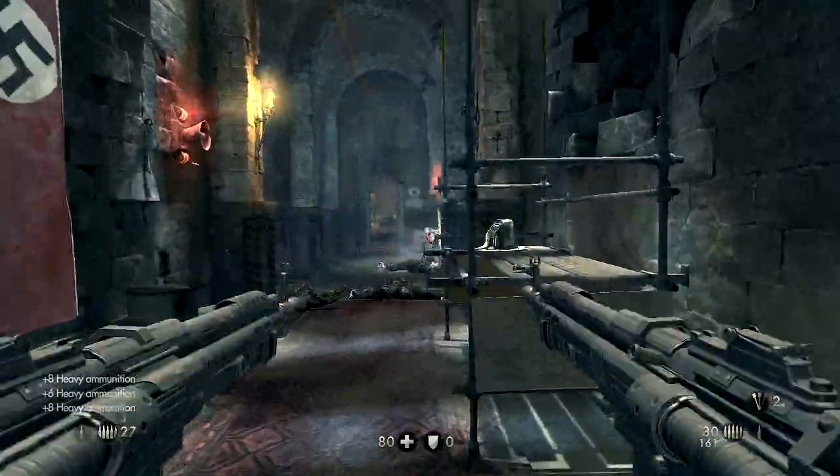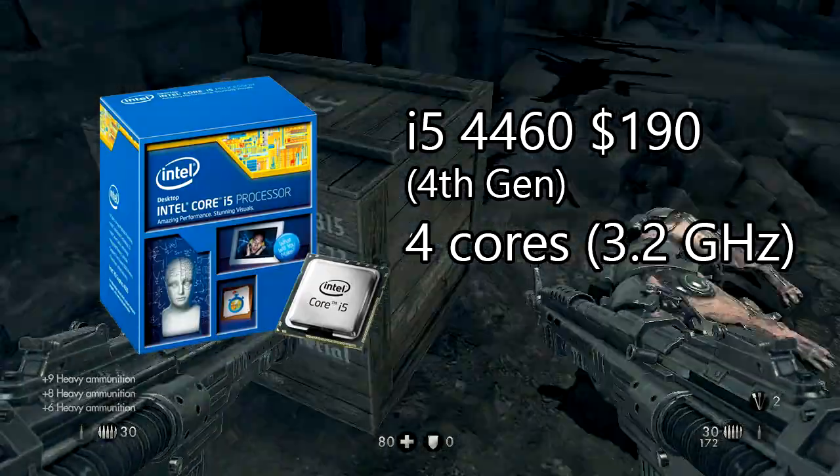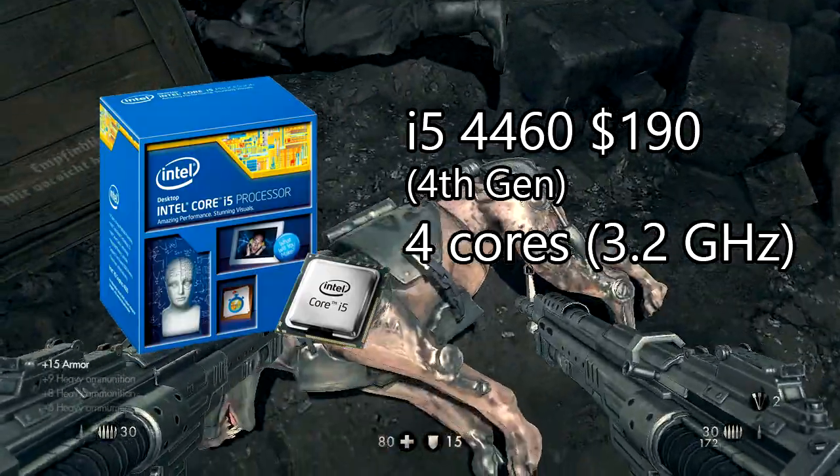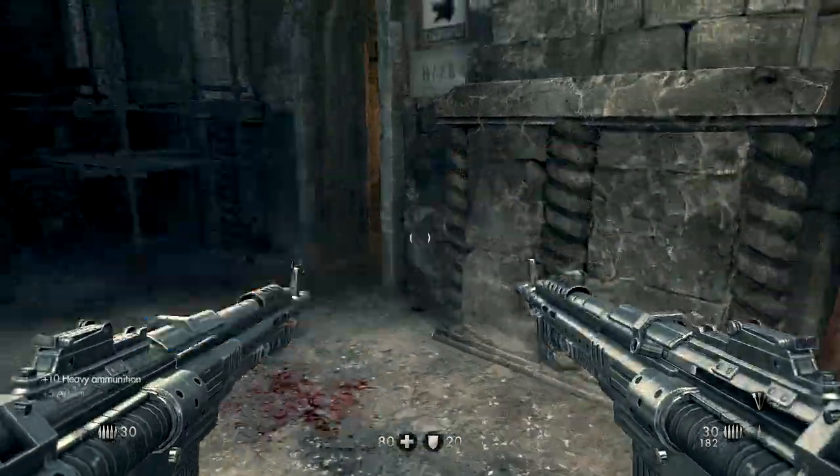If you have a bit more to spend on your CPU, then the best mid-range CPU for gaming would be the Intel Core i5 4460. It will cost you $119. It has 4 cores and it's clocked to 3.2GHz with a max turbo boost up to 3.4GHz.